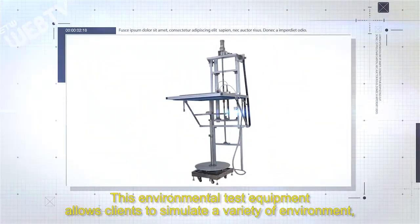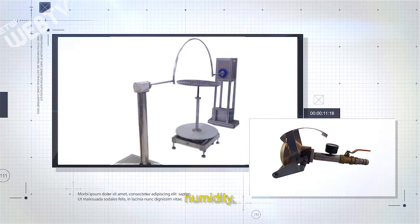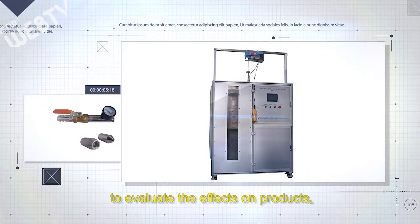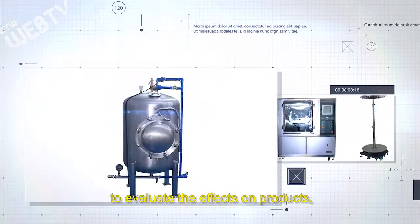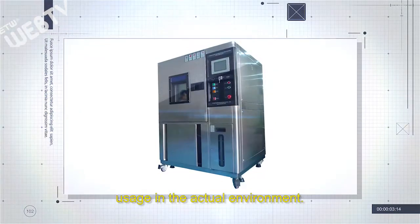This environmental test equipment allows clients to simulate a variety of environments, including high and low temperature, humidity, salt spray, sand and dust, water, and more — to evaluate the effects on products and ensure the safety performance of the products under actual usage environments.